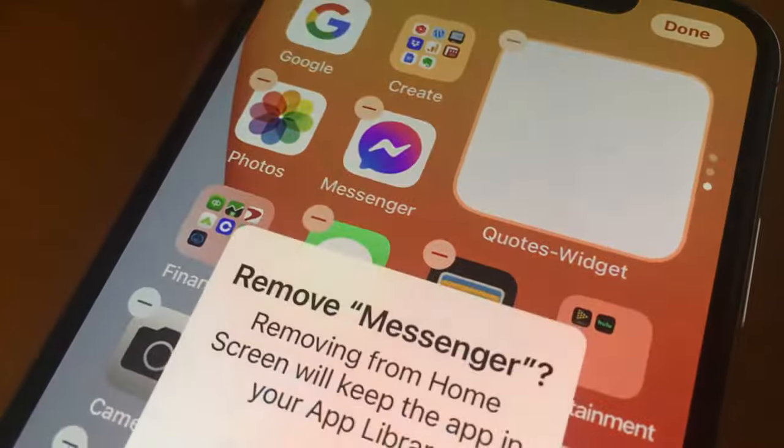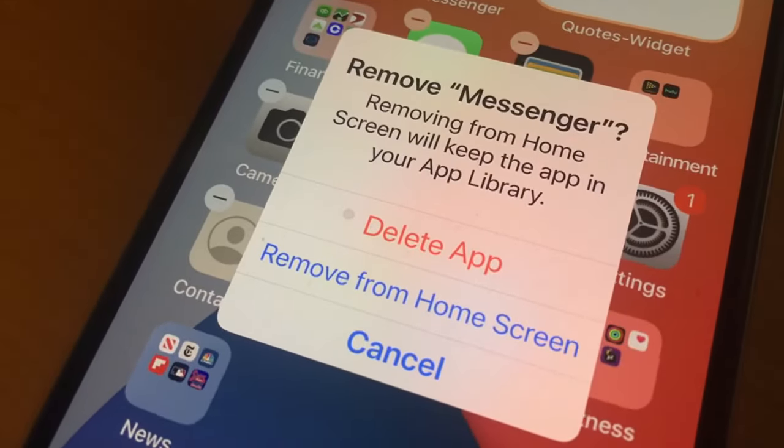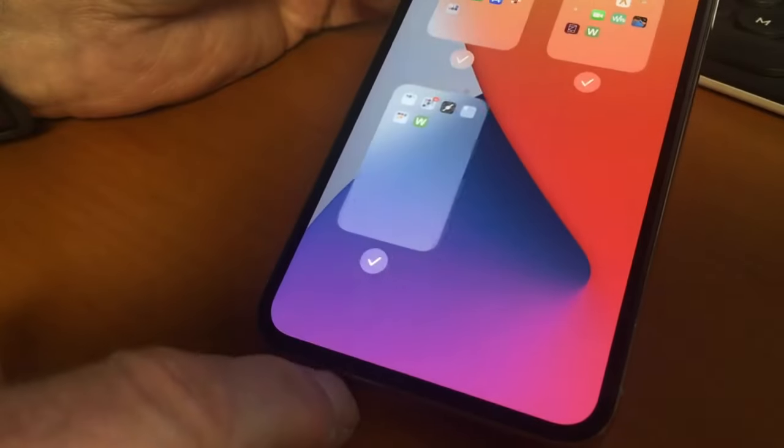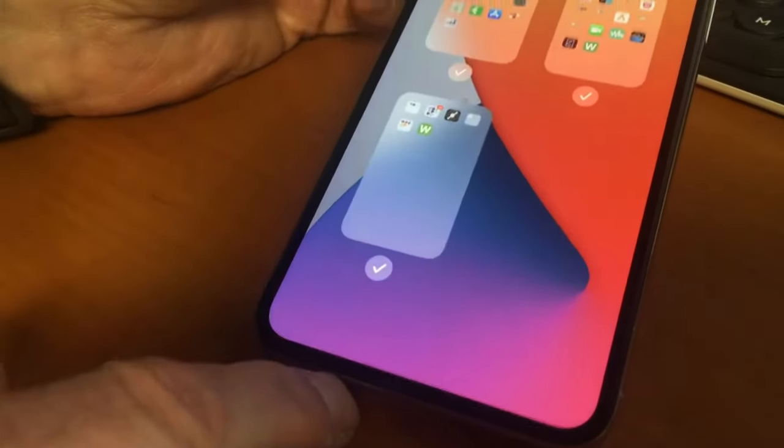On an iPhone, you simply tap on the icon to get the shaky look, then tap delete for the option to hide it from the home screen. They can also hide entire pages of apps by tapping the three dots at the bottom of the screen.